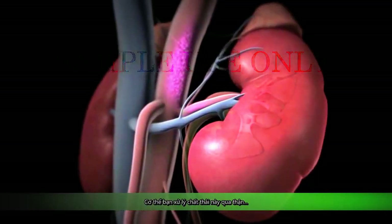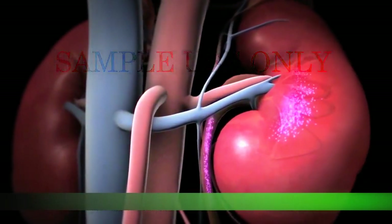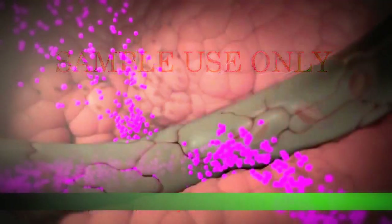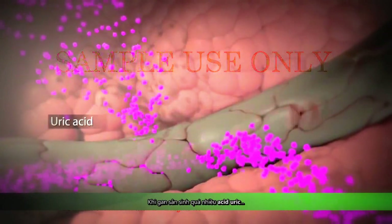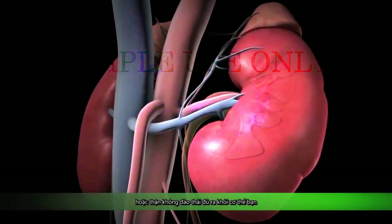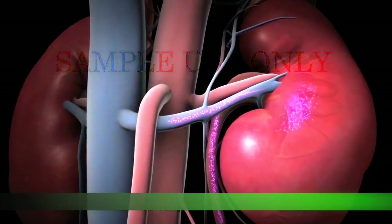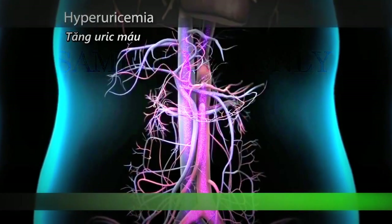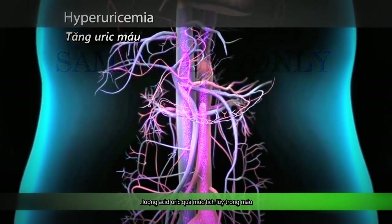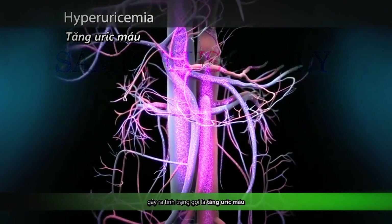Your body disposes of this waste through your kidneys, which remove it from your blood. When your liver produces too much uric acid or your kidneys do not remove enough of it from your body, excess uric acid accumulates in your blood, resulting in a condition called hyperuricemia.